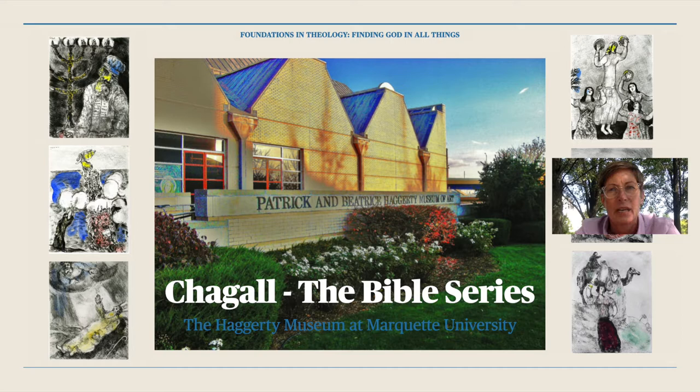Hi, welcome to Foundations in Theology: Finding God in All Things. I'm Dr. Jennifer Henry, a professor in the Department of Theology. We're excited to explore with you the Marc Chagall exhibit of the Bible, which is housed at Marquette University's Hagerty Museum of Art. One of the things that we think about in the Foundations of Theology course is how religion is embedded in culture. Today, we will be engaging the idea of art as a medium of theology.